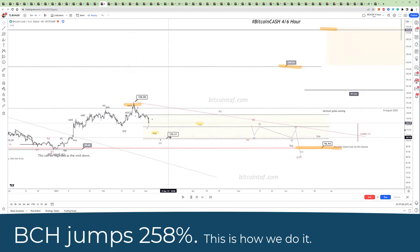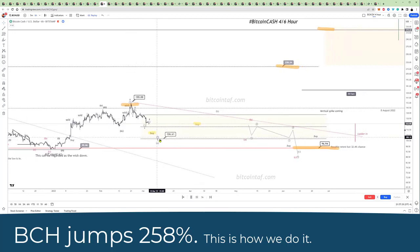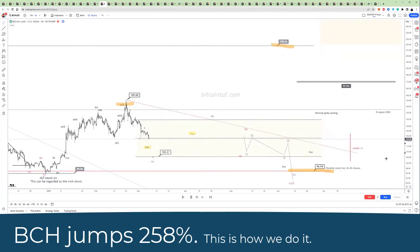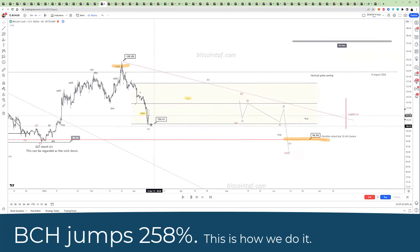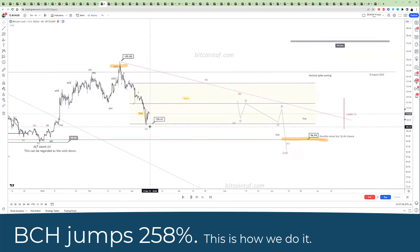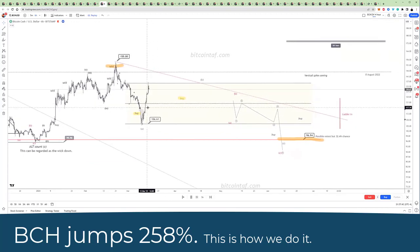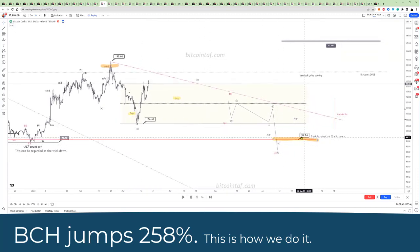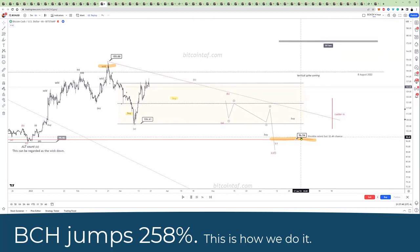We then said that we can come down here to about $106,000, and we can add to some positions here. You can see it landed right into our target of $106,000 and we started buying. Our whole goal was to accumulate during this period to the downside, up until we hit about the bottom of $96,000.